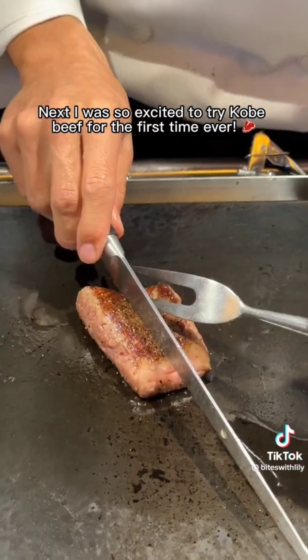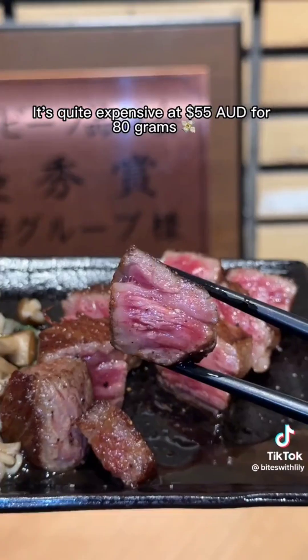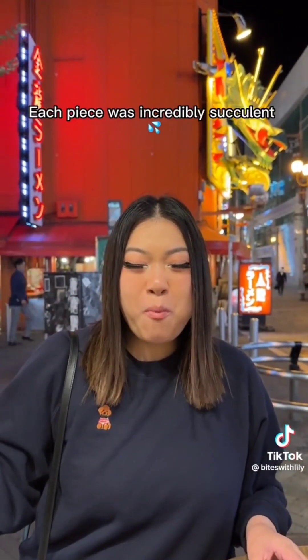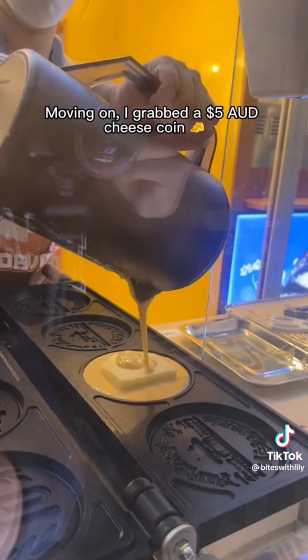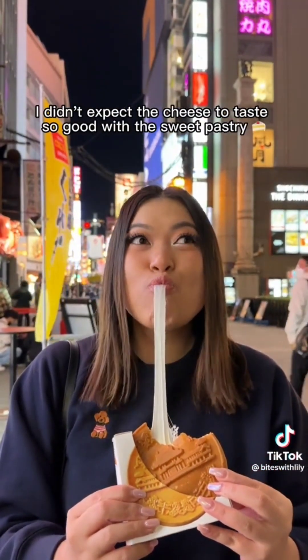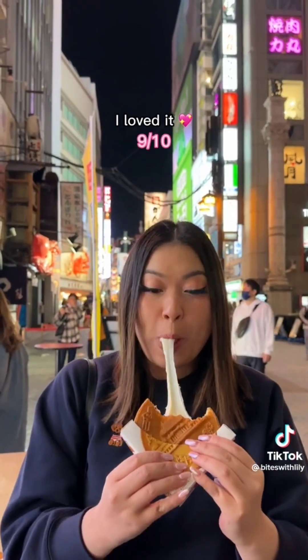I was so excited to try Kobe beef for the first time ever. It's quite expensive at $55 for 80 grams, but it was amazing — each piece was incredibly succulent and I savored every bite. Moving on, I grabbed a $5 cheese coin. This has got to be one of the best cheese pulls I've done. I didn't expect the cheese to taste so good with the sweet pastry.